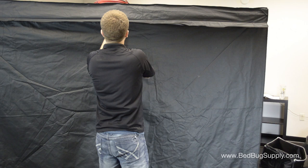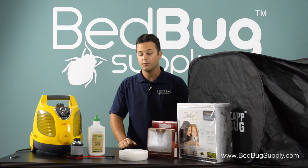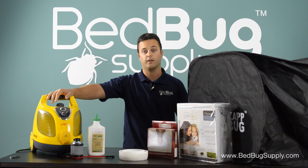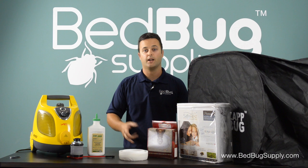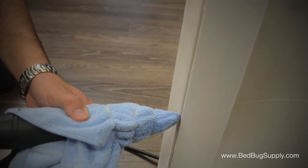When you're done with the mattress and box spring and treating items in the heater, go through the room with a good steamer that reaches temperatures above 210 to 220 degrees. Anything above 180 degrees kills bedbugs on contact. This here is the Vapomore Primo, a very popular dry vapor steamer that we carry. Go around all the cracks and crevices and steam them at about one inch per second to kill bedbugs in any harborage area where they might be hiding.